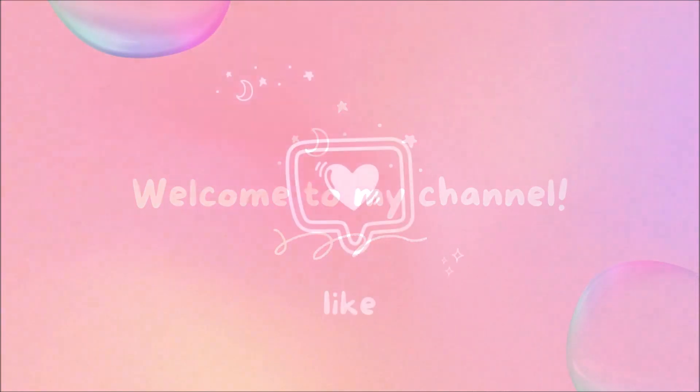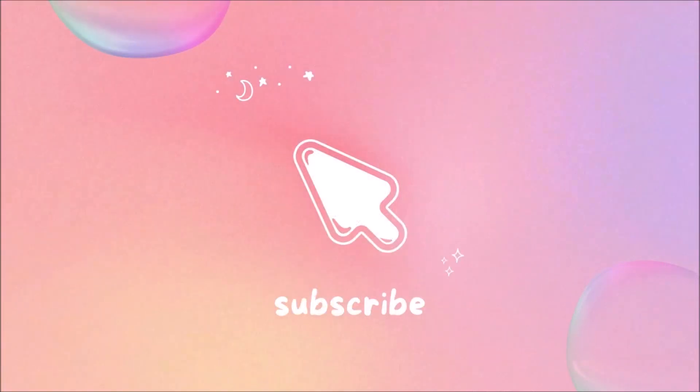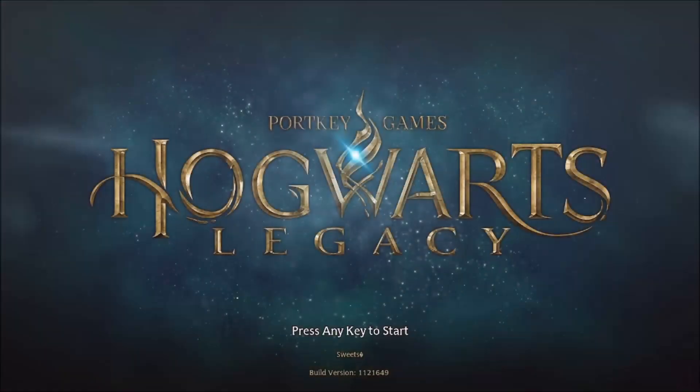Just in case it wasn't blatantly obvious, this video will contain major plot spoilers. Again, there are spoilers.